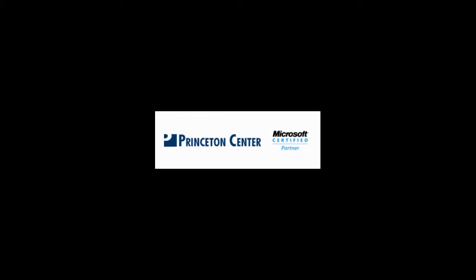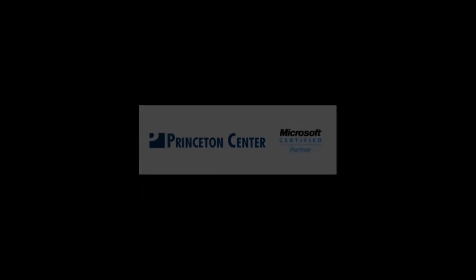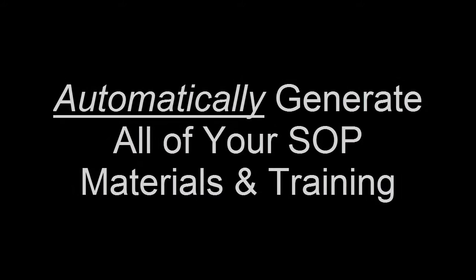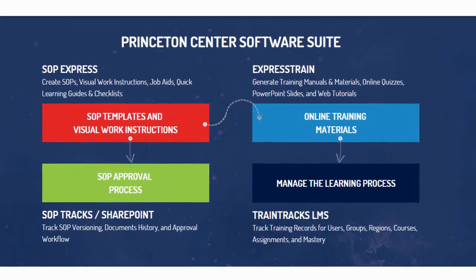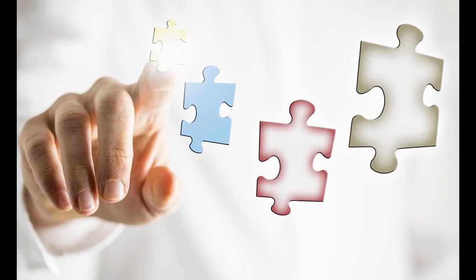What makes the Princeton Center software suite different from any other authoring and generation tool out there is single sourcing — meaning you enter your SOP content one time and then automatically generate all of your SOP-related materials and training from one source. This keeps your material consistent, compliant, and concurrent because it is easy to synchronize everything. And with our SOP tracking system at the front end and our training tracking system at the back end, the software provides an end-to-end solution.